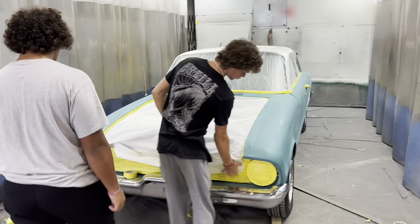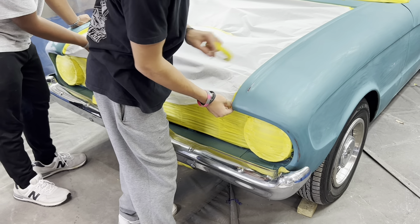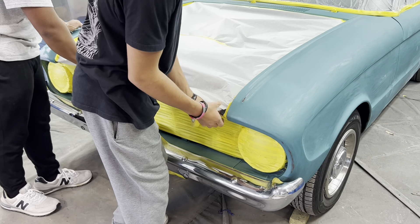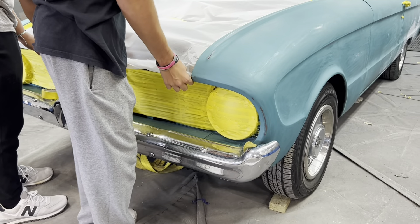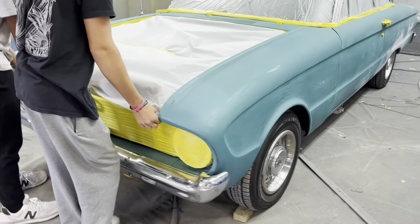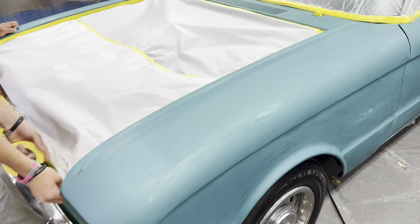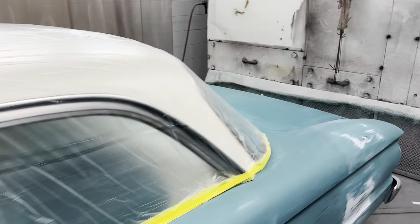We've got Malachi and Troy on the baby Falcon. We have solid tape on the front grille and headlights because we're not going to get into taking this thing all apart. But it's going to be a really nice paint job when we're done. We've got the top all bagged up — this thing's coming along good.